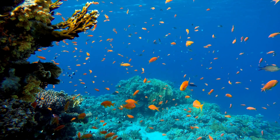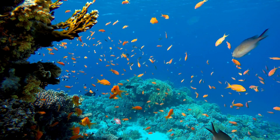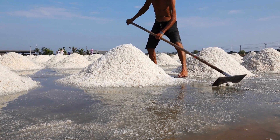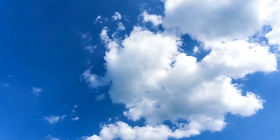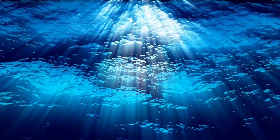So you might be wondering, if rivers and volcanoes are constantly adding salt to the ocean, why doesn't the sea just get saltier and saltier? Well, the answer lies in the delicate balance of the Earth's water cycle. The sun's heat causes water to evaporate from the ocean's surface, leaving the salt behind. This water vapor eventually forms clouds, which then release fresh water as precipitation over the land. This helps maintain the ocean's overall saltiness, keeping it relatively constant over time.